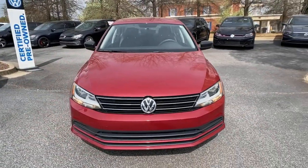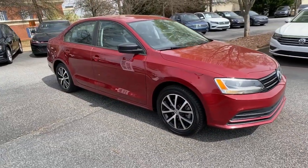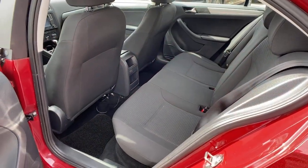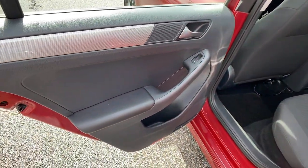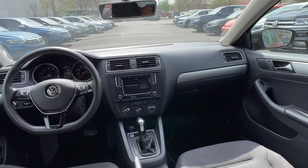These are just some of the great options this vehicle comes with: Keyless Entry, Backup Camera, Heated Mirrors, Satellite Radio, Keyless Start, Aluminum Wheels, Heated Front Seat, Bluetooth Connection, Steering Wheel Audio Controls, and Stability Control.